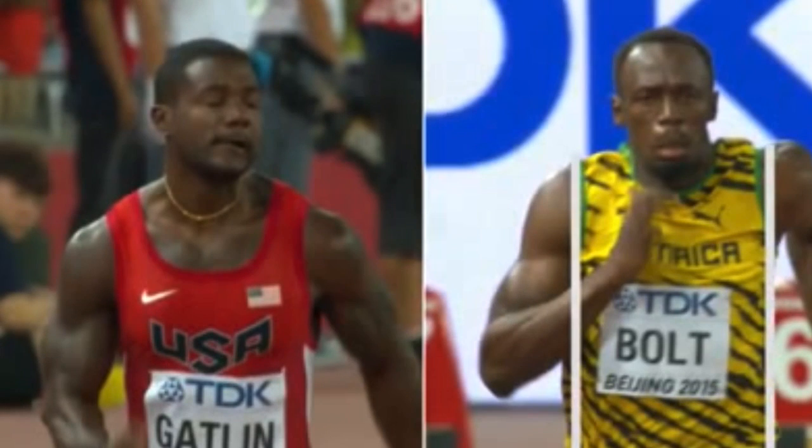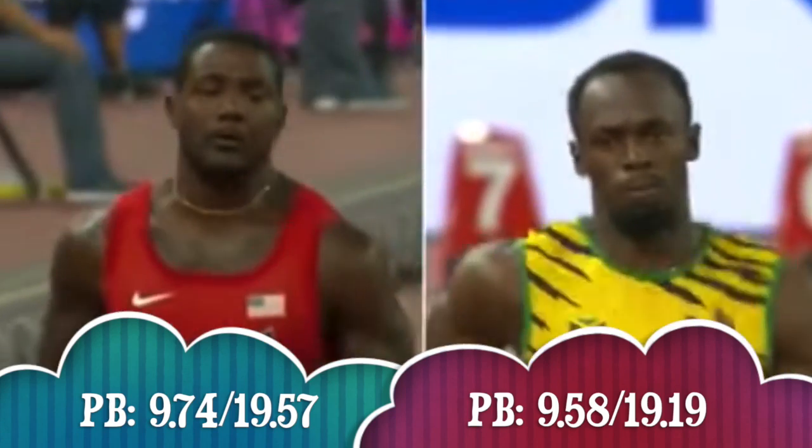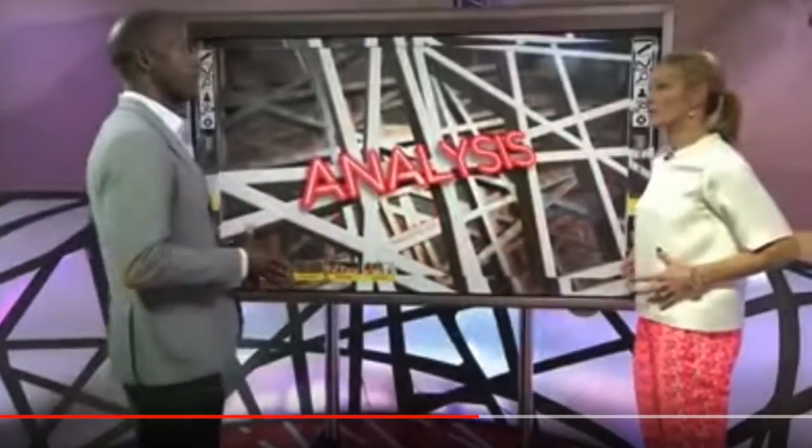Whereas with Bolt he's collapsing on each side, swaying back and forth, so a lot of that energy is actually spilling out, and therefore it's not going into the performance — he's not able to get that out of his body. That illustrates the inefficiency of his upper body brilliantly.